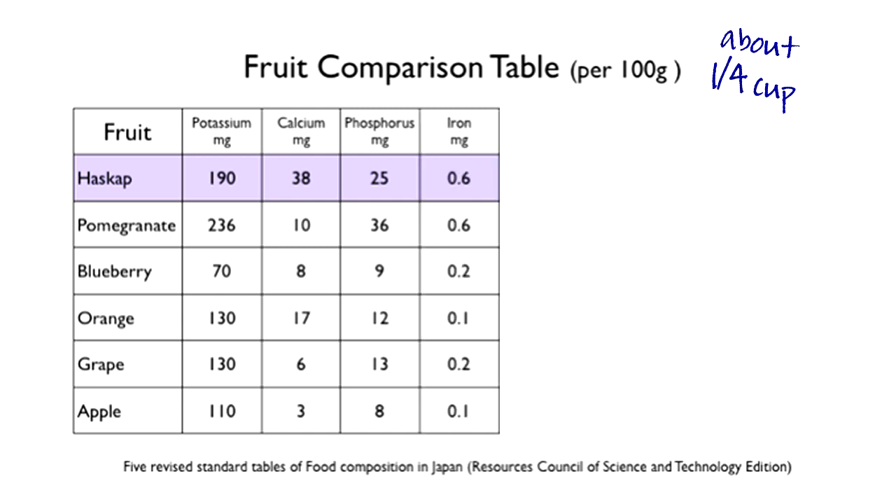Under the iron column, honey berries have 0.6 milligrams of iron, pomegranates 0.6, blueberries 0.2, oranges 0.1, grapes 0.2, and apples 0.1.